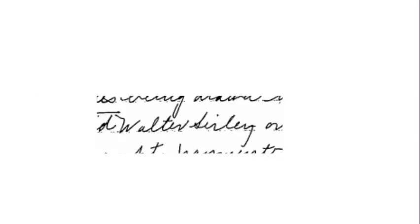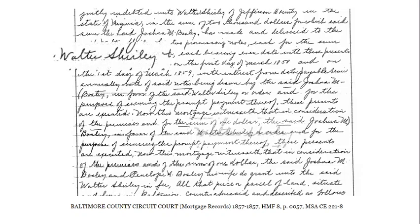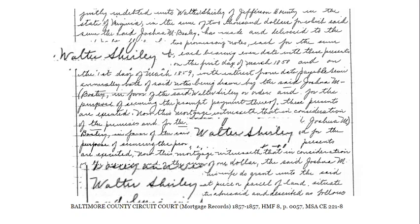Our second example is a close-up of a last name. In this case, I figured it could be Surly or maybe Turley, but when we look at the entire document — which is a land record from Baltimore County in 1857 — we see that the clerk actually misspelled the last name. It's what we would call a typo nowadays, and the last name is actually Shirley.